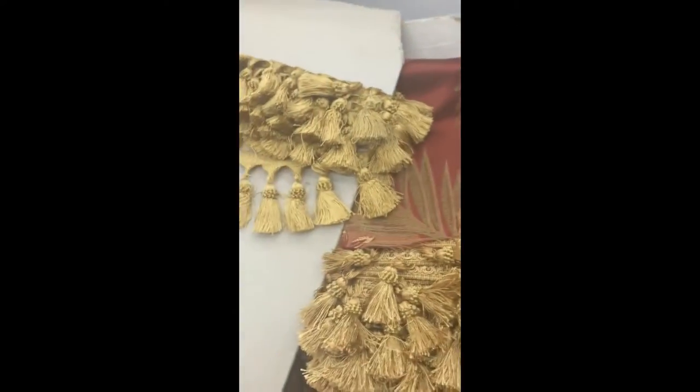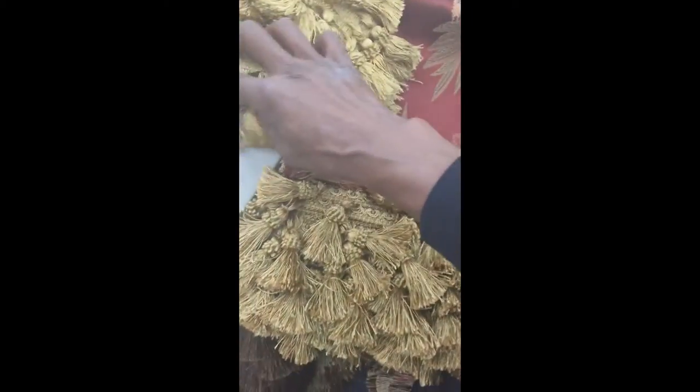I'm trying to decide on the corner trim. I have three options — that one, that one, and that one. I definitely want this one. This one doesn't have any kind of design on it. I think I like this one. Maybe three, four — maybe four yards.